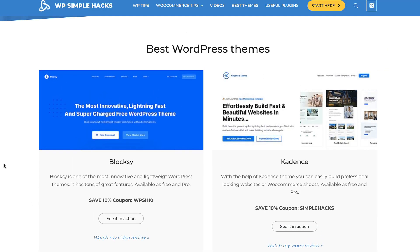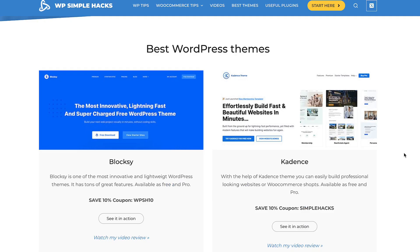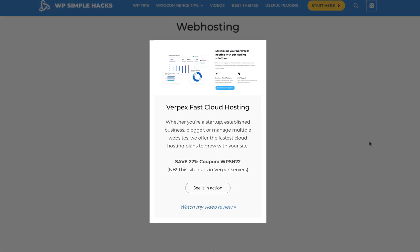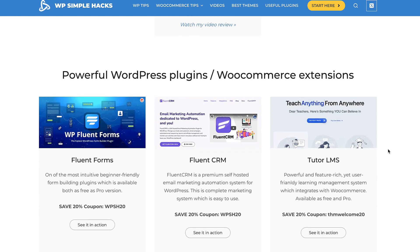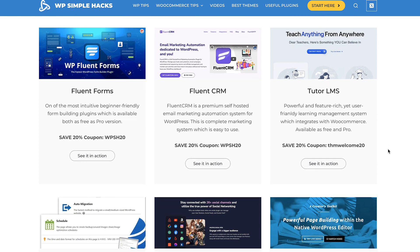One more thing — if you see a 'Watch my video review' link and click on it, the video opens up and you can watch my review. If you scroll down further, there is a link to my favorite WordPress hosting. For the last year and a half I've been using Verbex hosting, and there is also a review about it. Next, there is a section about powerful WordPress plugins and WooCommerce extensions. All the plugins and themes represented here are ones that I use daily or have used previously, and those are the ones I can recommend.